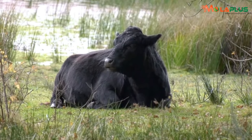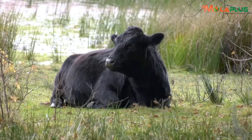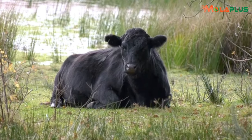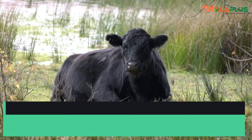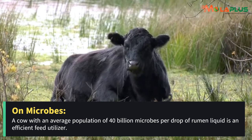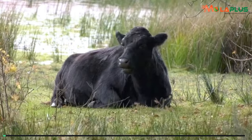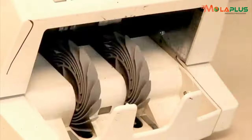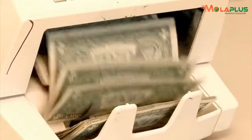A farmer owning such a cow throws a good percentage of her money through the cow's cowdung. One with an average of 40 billion microbes in every drop of her rumen content is an effective feed converter. She therefore becomes a good money-photocopying machine for the owner.